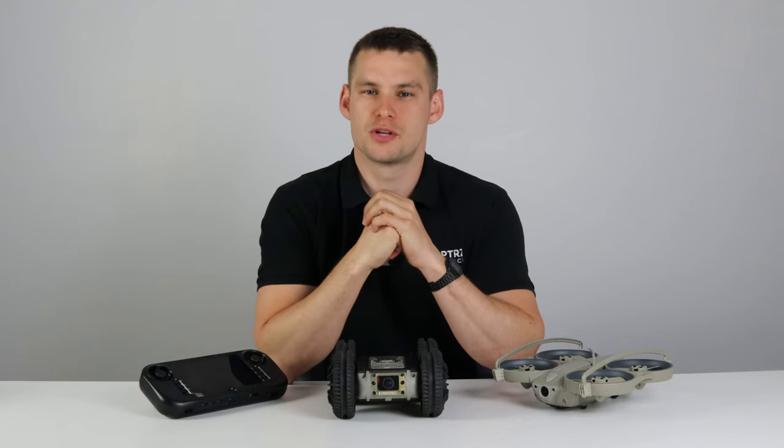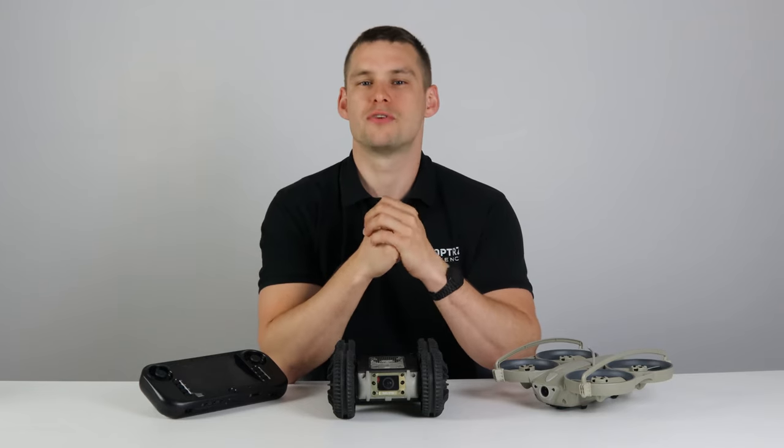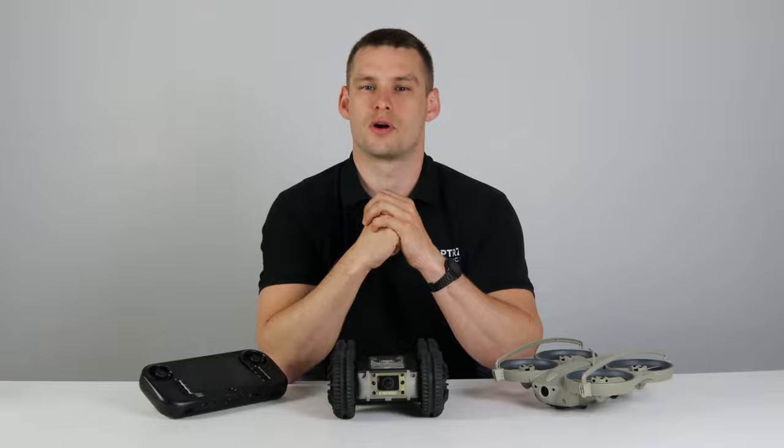That's been an introduction to the SkyHero Cygian Rover. If you have any further questions or want more information, please get in touch at sales@copters.com or give us a call in the office at any time. Thanks so much for watching.